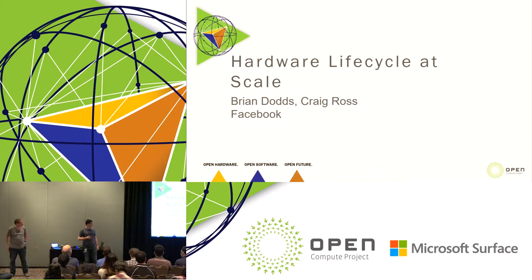I'm Craig Ross, and I'm Brian Dodds. We're engineers on the Release to Production, or RTP, team at Facebook. Our job is to guide new hardware into the data center and through its lifecycle until eventually it's decommissioned. We do a lot of work with both internal and external teams in order to make this happen.